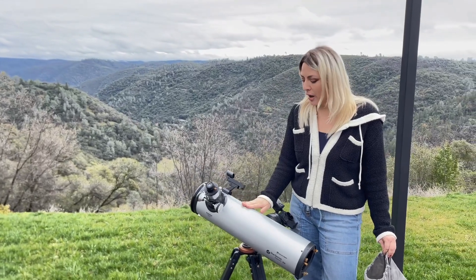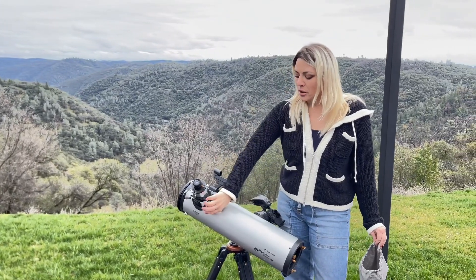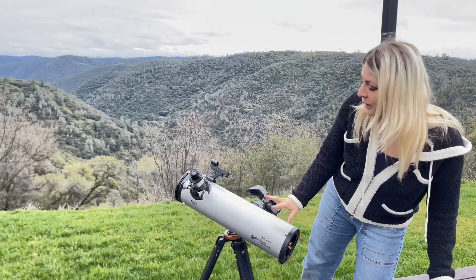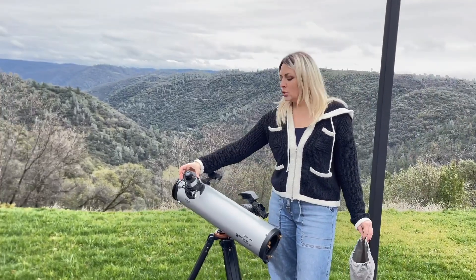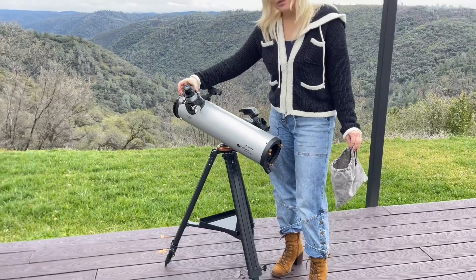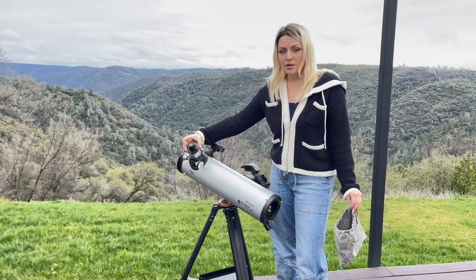I highly recommend this — it makes an amazing gift and it's something we will continue to use for years to come. This is a really well-made piece of machinery; as you can see, there are so many different ways to tune in and see the stars.